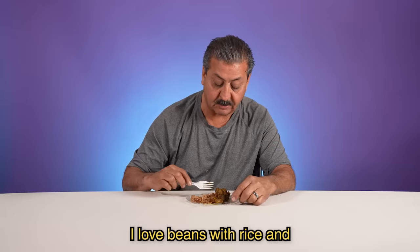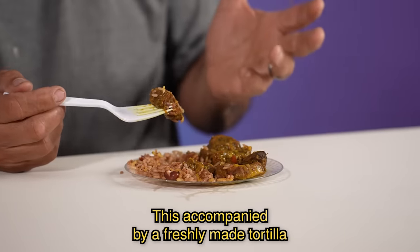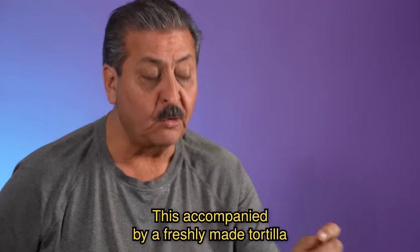Para mí, me encanta el frijol con arroz. Y este se puede acompañarlo con una tortilla caliente, recién salidita y una salsa de árbol. Muy rico.